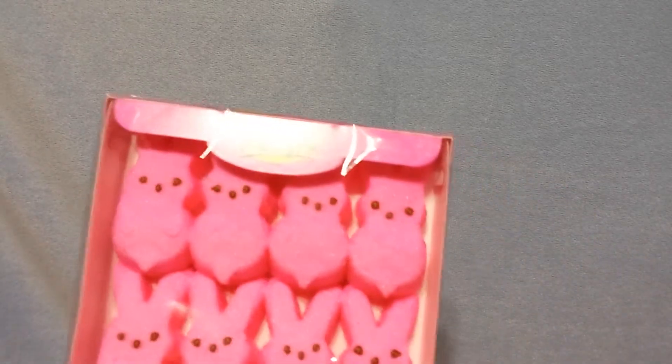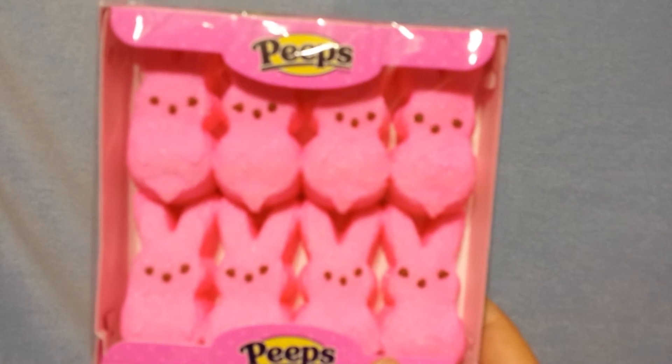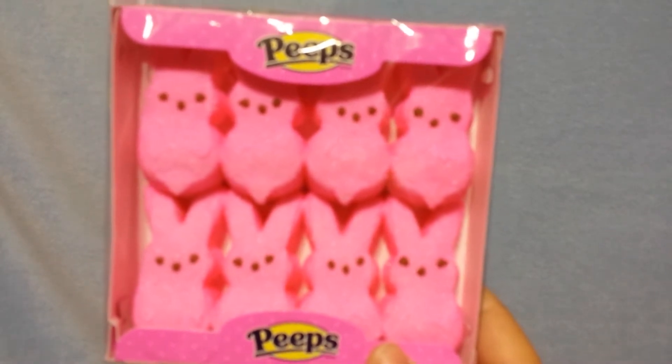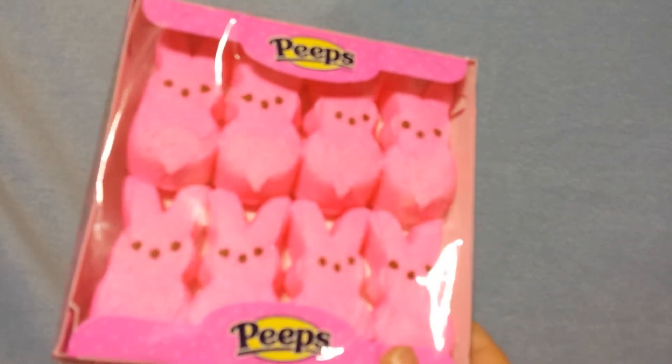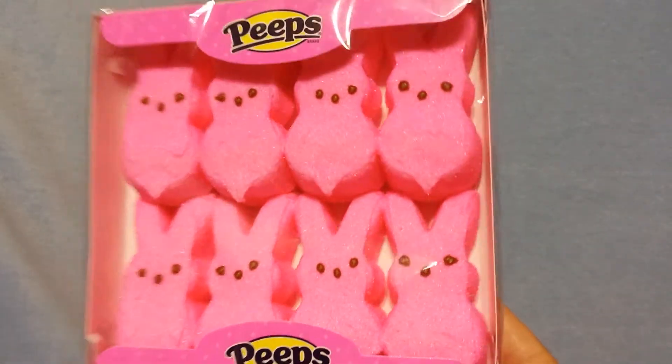Gabriel went ahead and picked up some Peeps. I usually get these for them for Easter, but Gabriel wanted one so I went ahead and let him pick one this time. They had pink, turquoise, I think yellow. He picked those up.